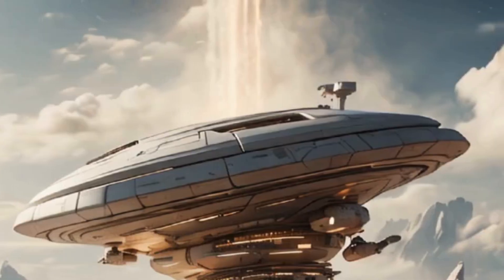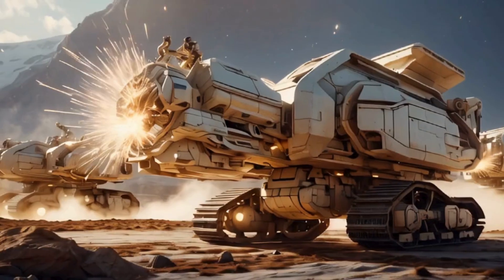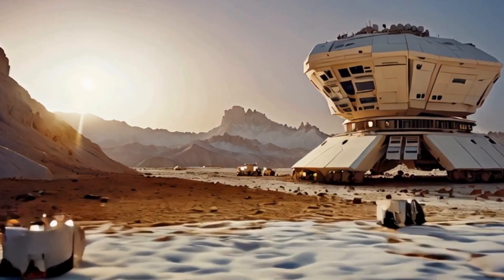A fleet of colossal mining machines descends onto the comet. These machines, resembling gigantic mechanical beasts, are designed to withstand the harsh conditions of space and operate with unmatched precision.